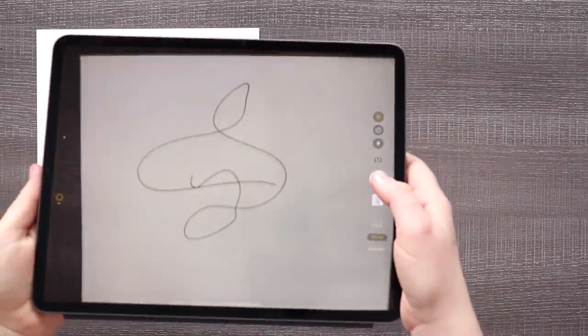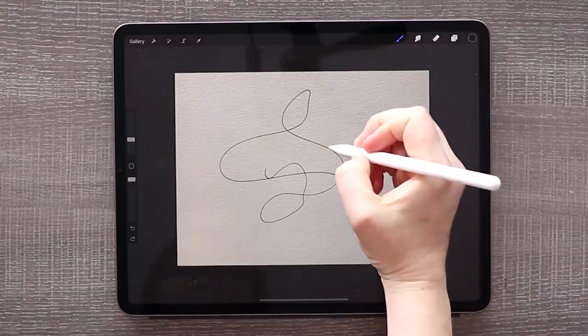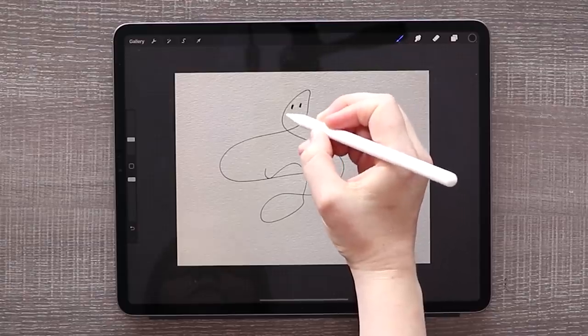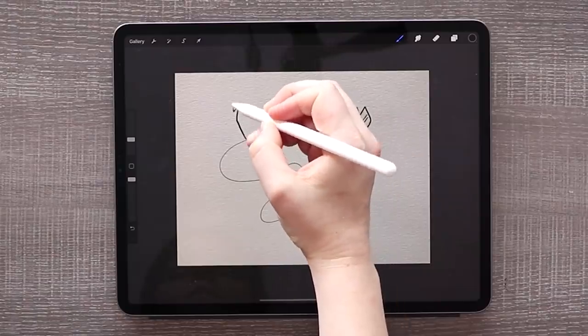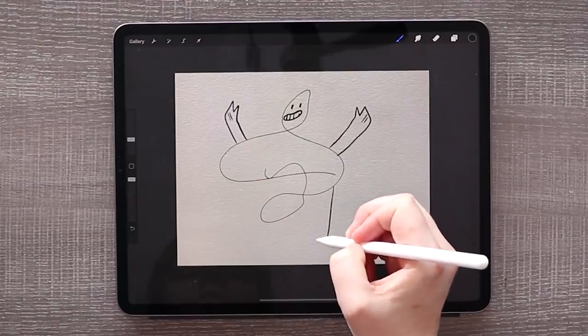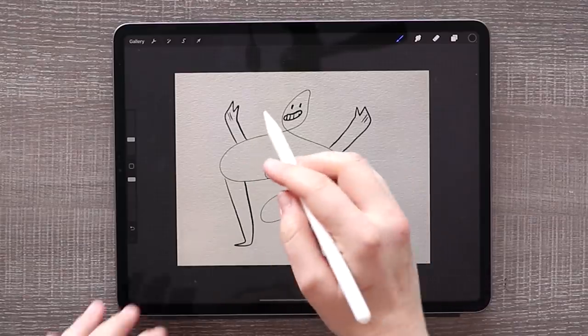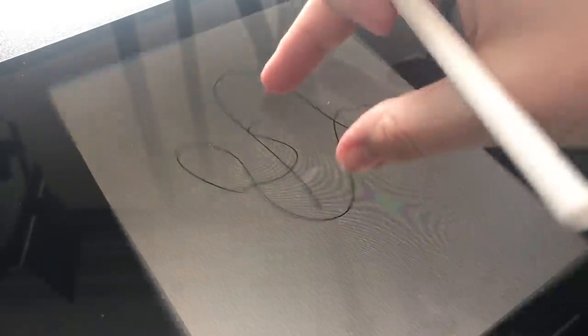Essentially the scribble challenge comes to this: you take a random scribble and you turn it into art. So let's get into brainstorming some ideas because I have no idea what this scribble is going to be. And because we only have one original of this scribble and I didn't want to sketch on top of it and potentially ruin it, I thought the best idea would be to take a picture of it with my iPad, bring it into the app Procreate, and then start doodling and sketching my ideas for it.